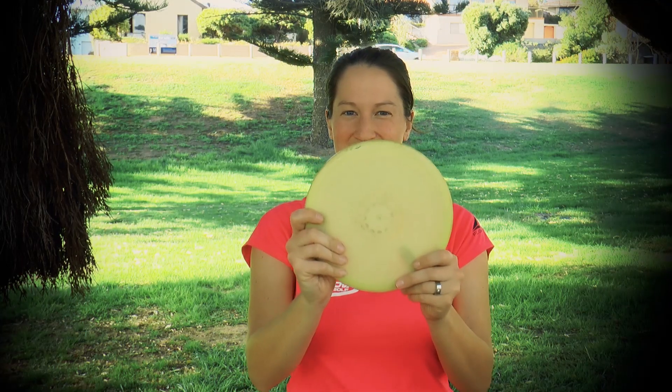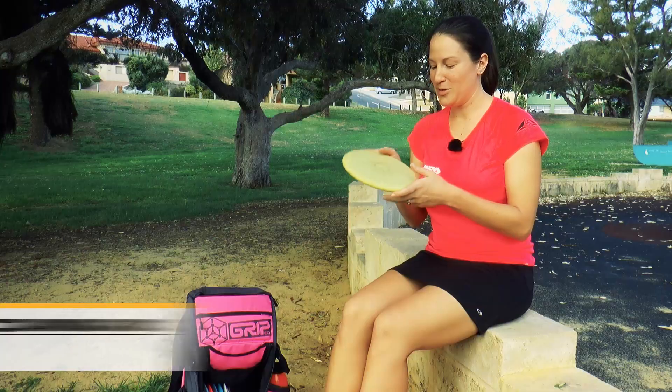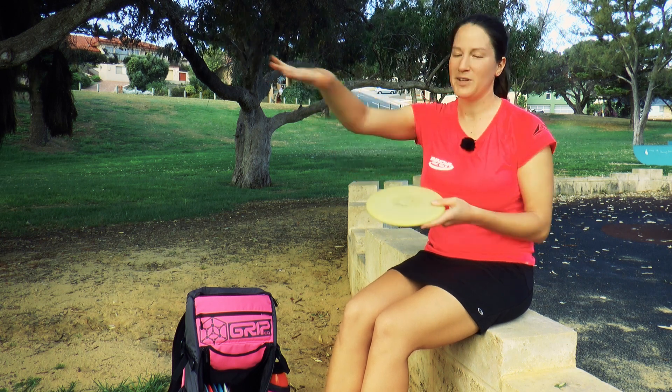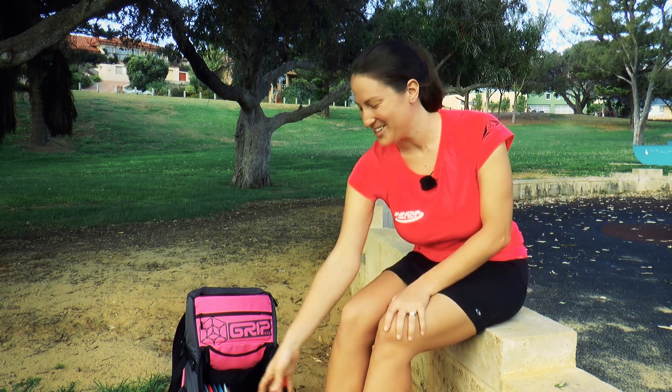My third rock in the bag is my stable one. It's a four-time Climo USDGC Rock. This thing's worth a ton on eBay — people will pay me good money for this and I haven't lost it yet. It's my stable rock that I can throw out there; it'll hang and give me good distance but it'll still come back at the end. Avery gave this to me a couple years back and I still haven't lost it. It's a good rock.